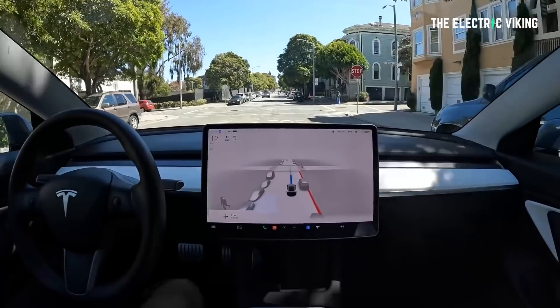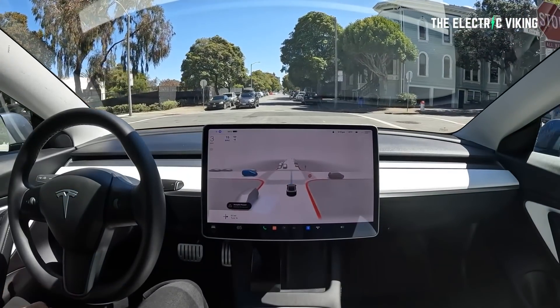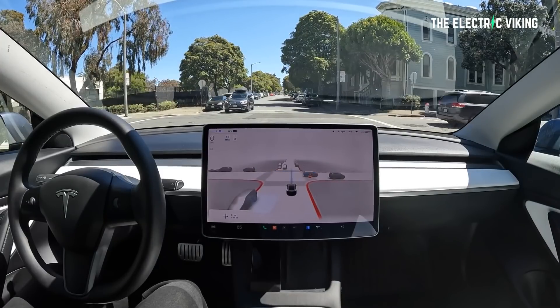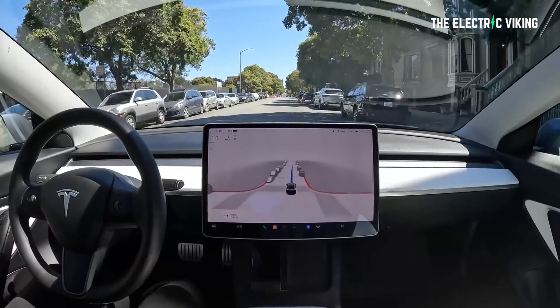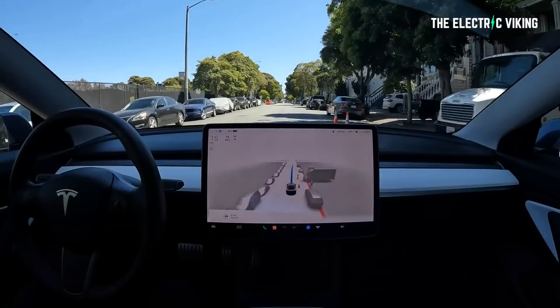Point three: speed bumps and dips. In his neighborhood in Utah, they have frequent speed bumps and dips. In the relatively dry climate, sewers frequently run as a dip on top of the road instead of a pipe under it. In both cases, if you don't slow down to 15 miles per hour or less, you will damage your suspension — bottoming out or jarring your teeth. In order to reach level 5, FSD will need to observe speed bumps and dips consistently and slow down.